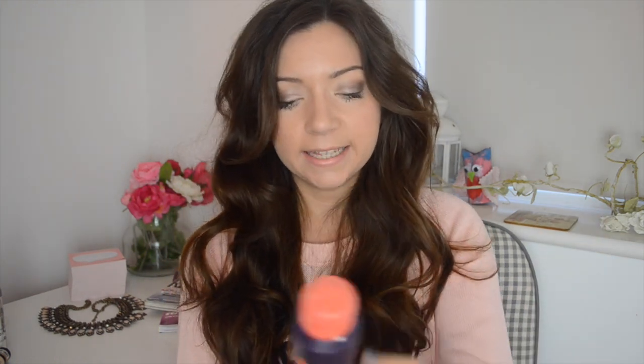I'll start with a hair product that I've discovered probably between the middle to end of February. It's the L'Oreal Text Texture Styling Volume Super Sizing Spray. I've seen quite a lot of this on blogs and Instagrams and I thought I'm going to pick this up, because anything that says it's going to give me more volume in my hair, I am going to go out and buy.